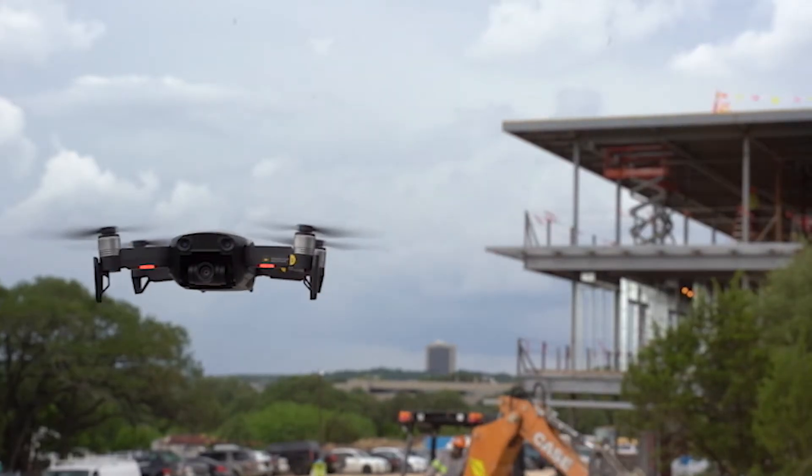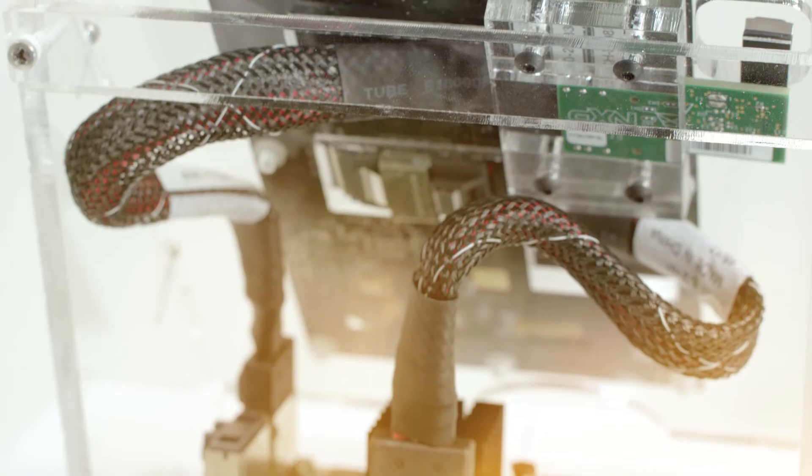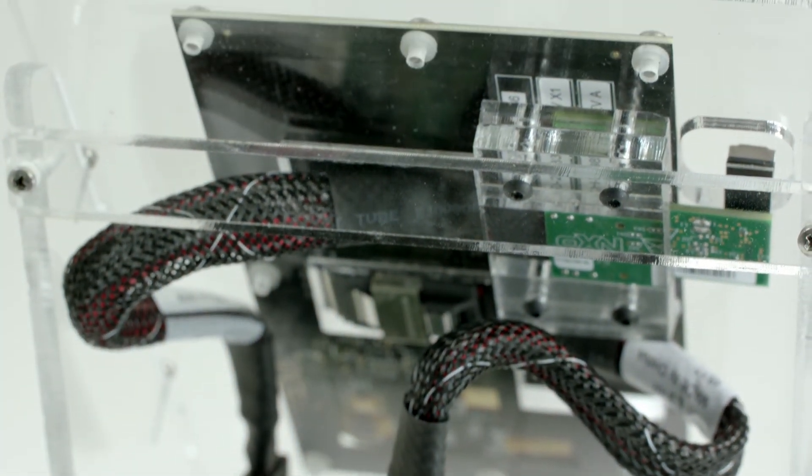Where we're focusing most of our energy is really trying to develop a vision inference engine and ML subsystem that we can scale across our product portfolios. Up till now the price point for those processors was pretty high. With the IMX 1050 and 1060 RT we now have the processing power in a very cost-effective device.